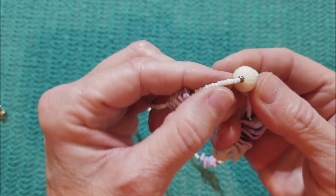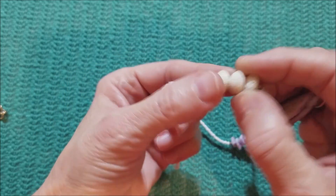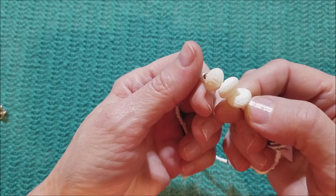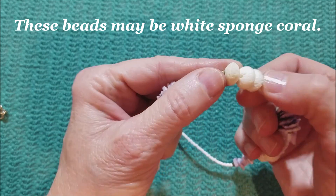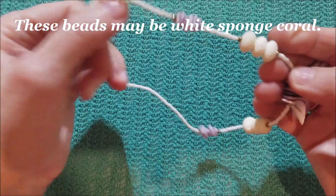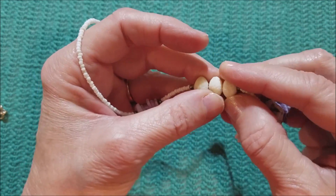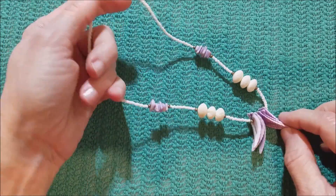I wonder what this is. Is there white coral? It's very rough — very rough. Interesting.